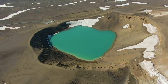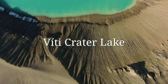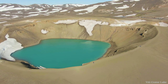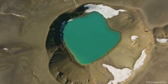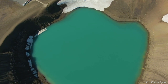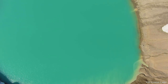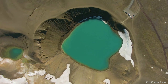Number 12: Víti Crater Lake. The name of a crater lake located in the northeast of Iceland, it is part of the Krafla volcanic system. Víti translates to 'hell' in Icelandic and gets its name from the surrounding volcanic activity. The water in this lake is warm and has a unique blue color. If you want to visit, it is more sensible to come in the summer months, as in winter the area can be covered in snow and road conditions may become difficult.